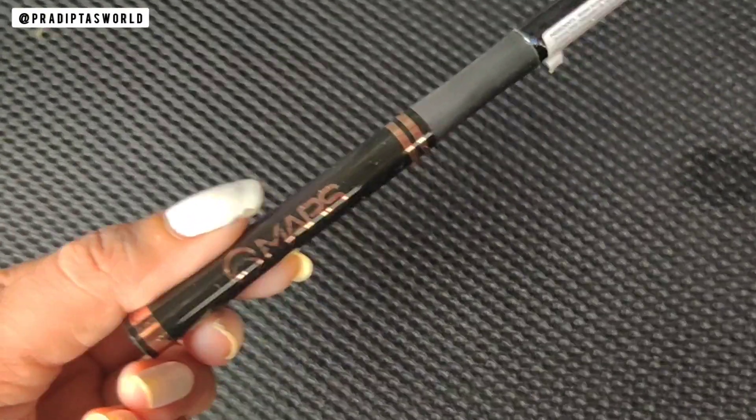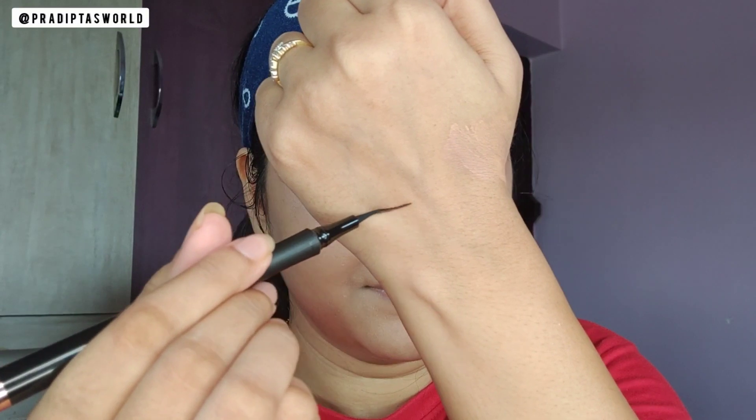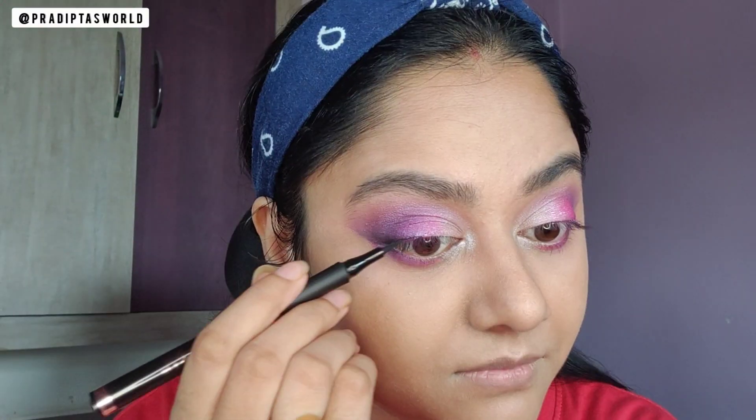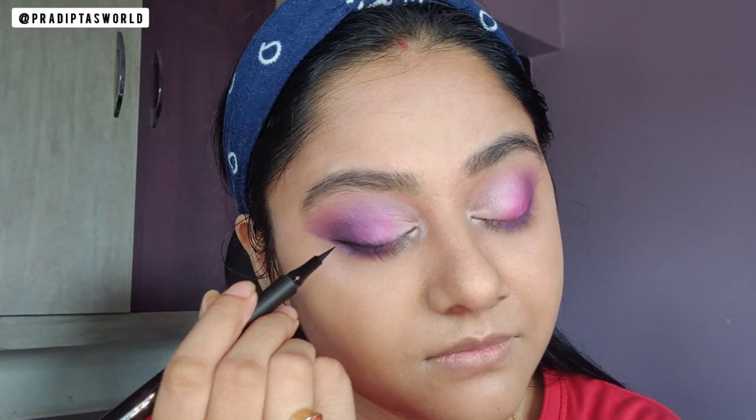Lastly, I will add this shimmery pink in the center and blend using my fingers. Then I have this pen eyeliner from Mars — you can see how fine the tip is and it's really very pigmented as well. I will draw a very fine line on the outer corner and drag it a little towards the inner corner as well.